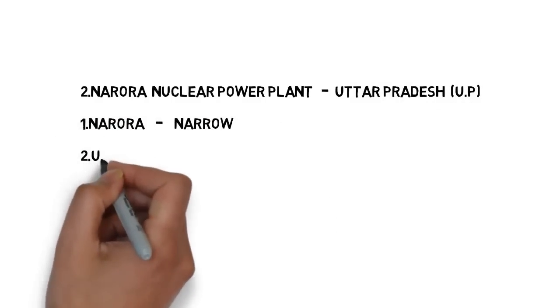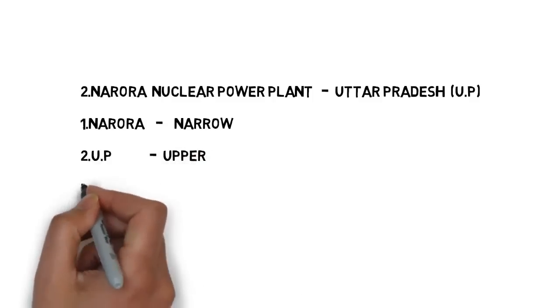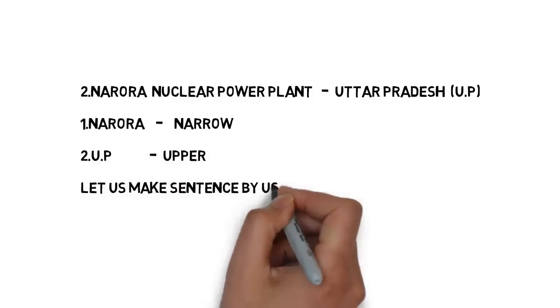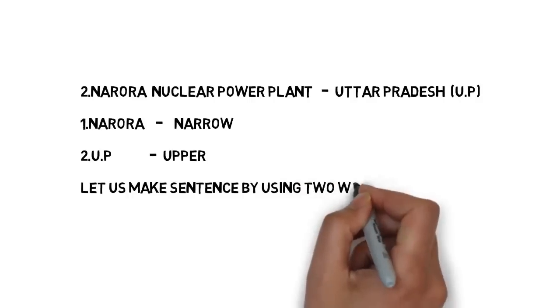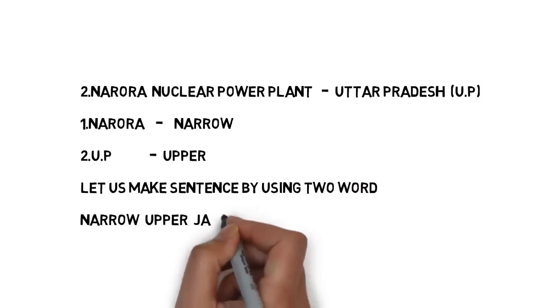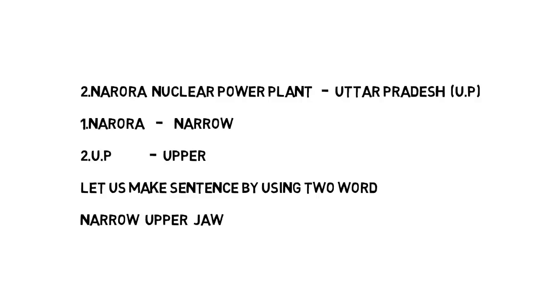Please concentrate here. Let us assume Narora as 'narrow' — both look similar. And UP — try to remember it as 'upper.' In 'upper' you can see the first two letters: UP. Now I am going to use these two keywords to make a meaningful sentence: 'Narrow upper jaw.' This means the front teeth. Here, 'narrow' means Narora nuclear power plant, and 'upper' means Uttar Pradesh.